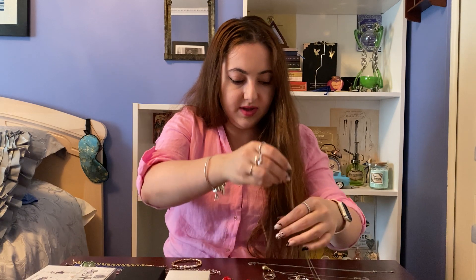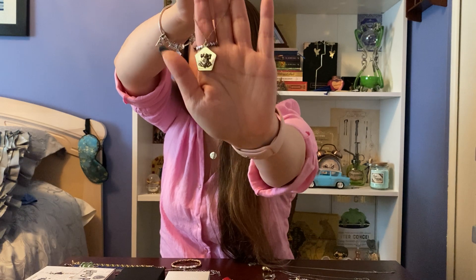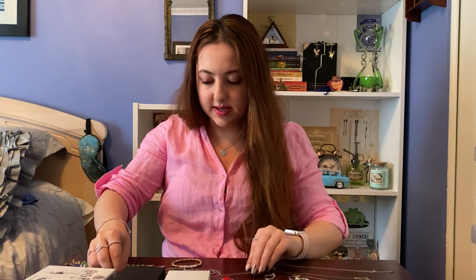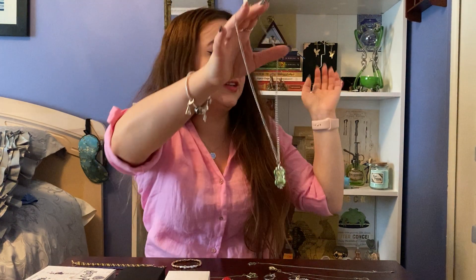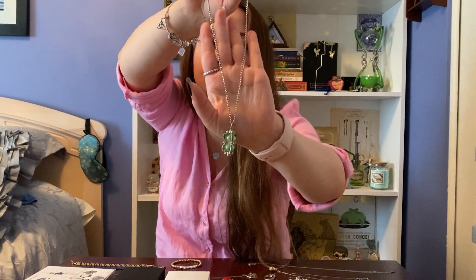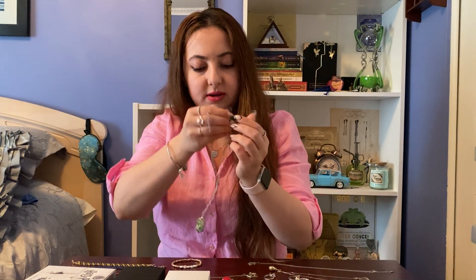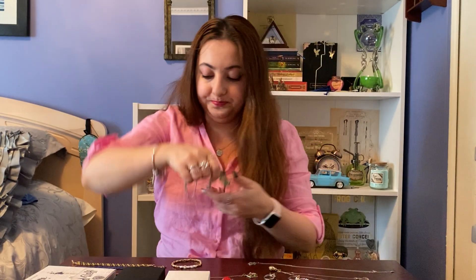Next is the jewelry I have from Hot Topic. I have this gold chocolate frog necklace, which is really cool — though I'm not sure if they still have it since I got it last fall. Then my favorite piece from Hot Topic is the Slughorn Hourglass necklace. Slughorn is probably my favorite Hogwarts teacher. It's really detailed and the sand actually moves, which is a really amazing touch.